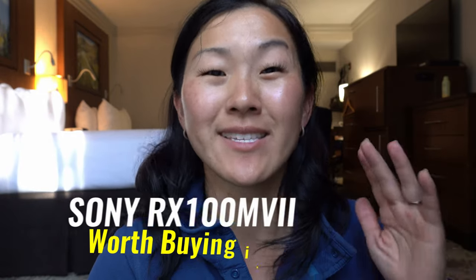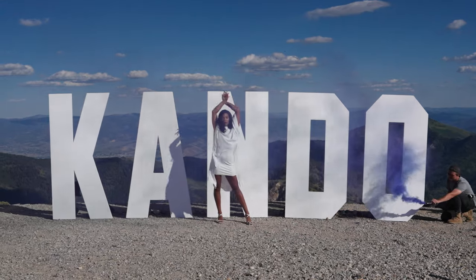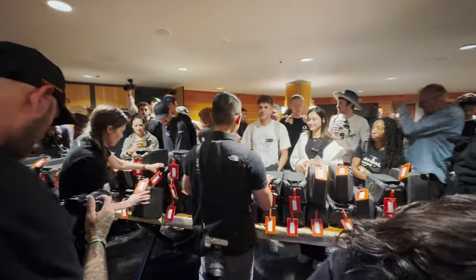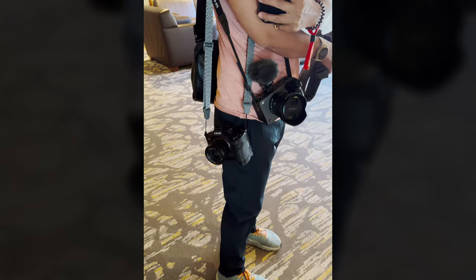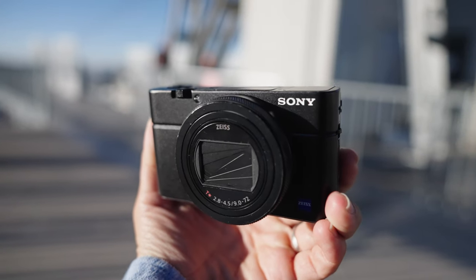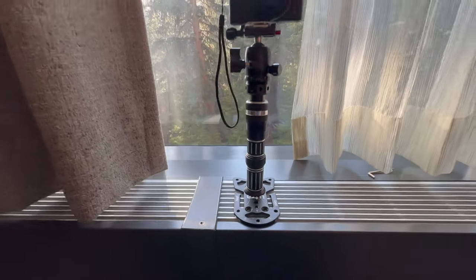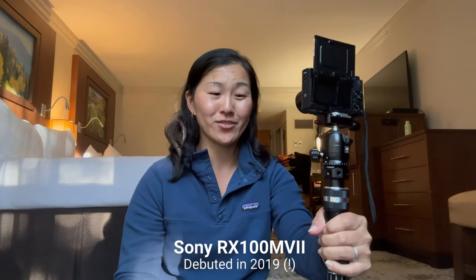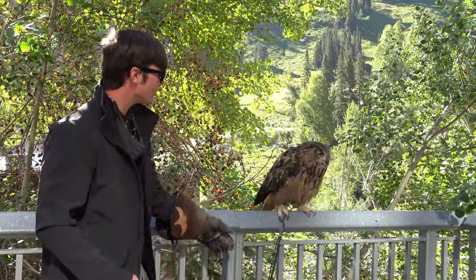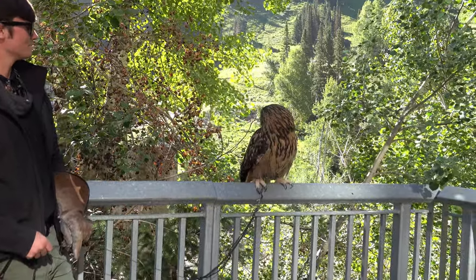Is the Sony RX100 Mark VII still worth buying in 2023? I'm here at Sony Kondo, which is a conference for creators, and they gave us an opportunity to rent out any Sony camera gear. Among the many cameras I decided to try out, I picked up the RX100 Mark VII because I love compact, high-quality cameras. Even though this camera came out in 2019, it's still really popular — but I wanted to see if those reasons were still applicable in 2023.